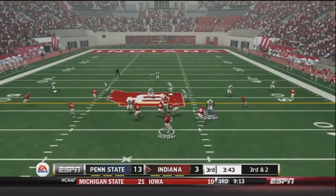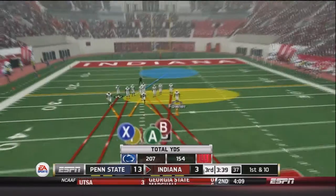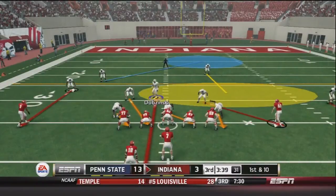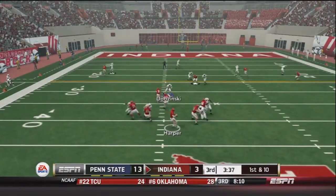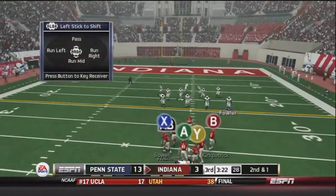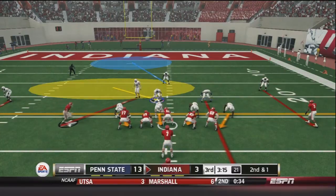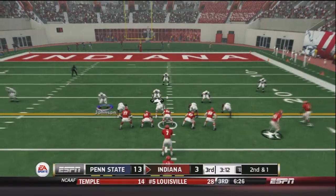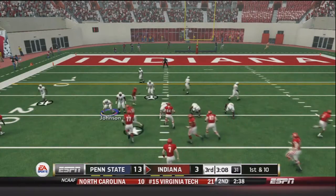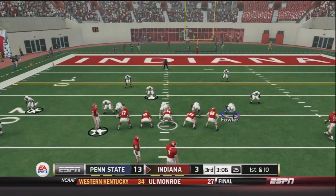Harper sends Smith out left, drops back, and fires deep left to Washington who steps out of bounds — probably would have been a touchdown if he had stayed in. Harper drops back again and fires right to Olsen for 9 yards. With 3:22 left in the third quarter, Harper is in striking distance. Second and one: Harper in pistol sends a man in motion, drops back, and hits Washington tiptoeing on the sideline for the first down. The Hoosiers are driving extremely well on this Penn State defense.